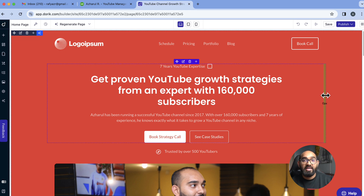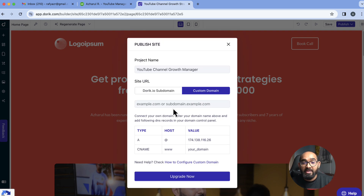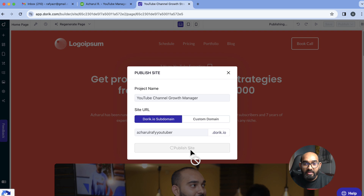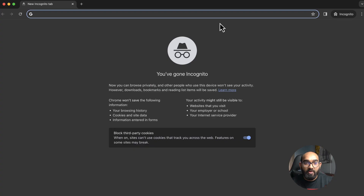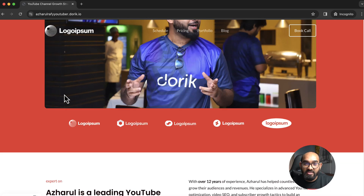Once I've customized it for myself, I click 'Publish' to publish the website. If you want a custom domain, you can add your domain name but you need to purchase a plan first. If you want to use it for free, you get a subdomain like ajharulrafiyoutuber.doric.io. I clicked 'Publish site' and now the site is published. I can copy the URL and share it — anyone from anywhere in the world will be able to visit this website.